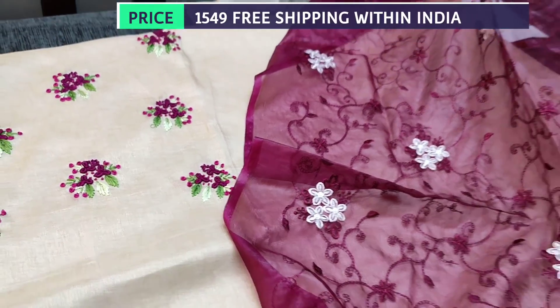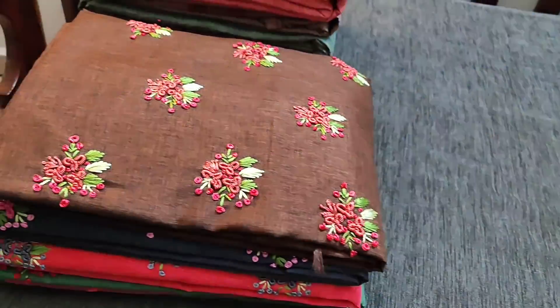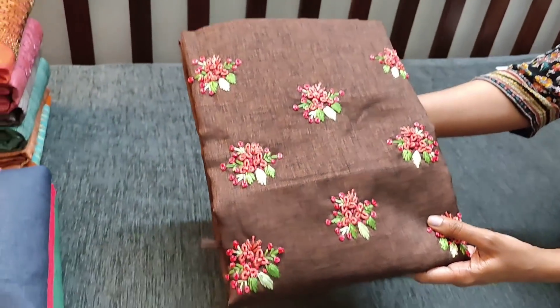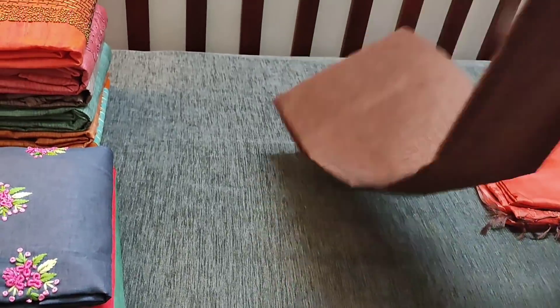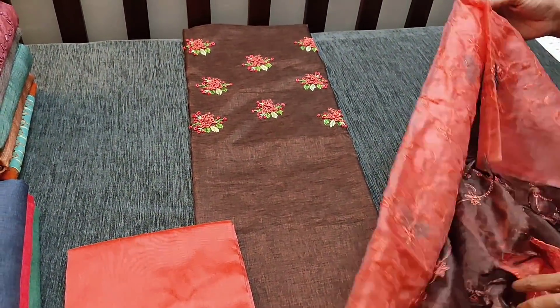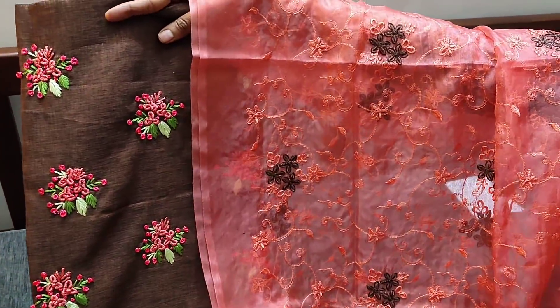In simple and elegant material, let us see the next color. The next color is in dark brown shade. We have peach silk cotton bottom for this and a dual shaded organza dupatta with embroidery all over. This is how the set looks, priced at 1549.